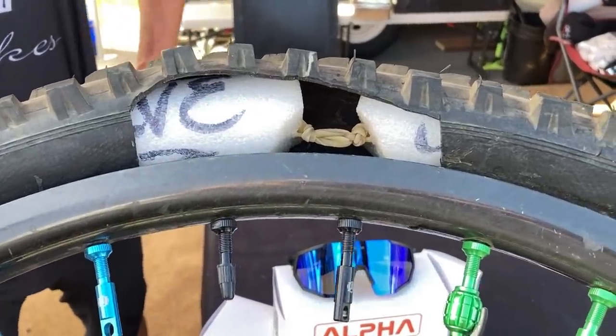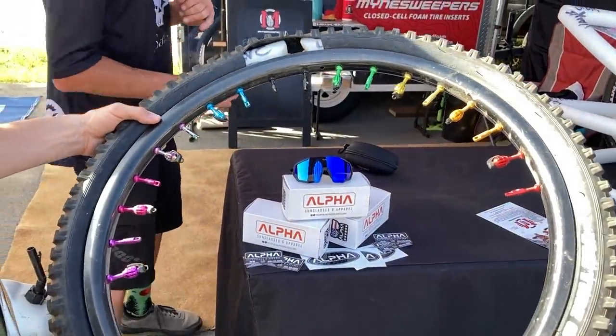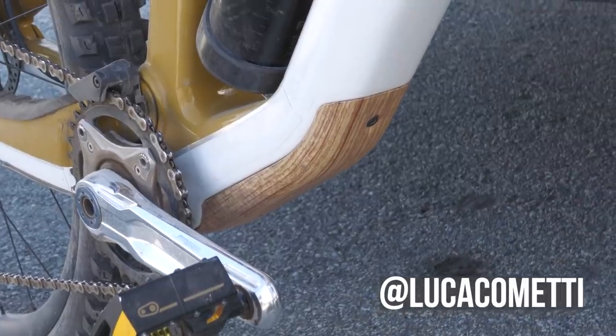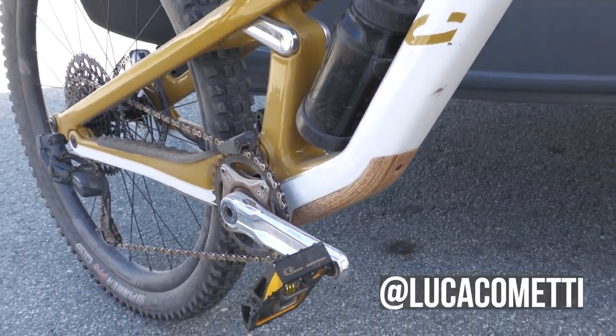All these different insert companies are coming out with their own valves with elevated backing. And of course, all the comments were like, 'Oh my gosh, the wood grain is so serious.'